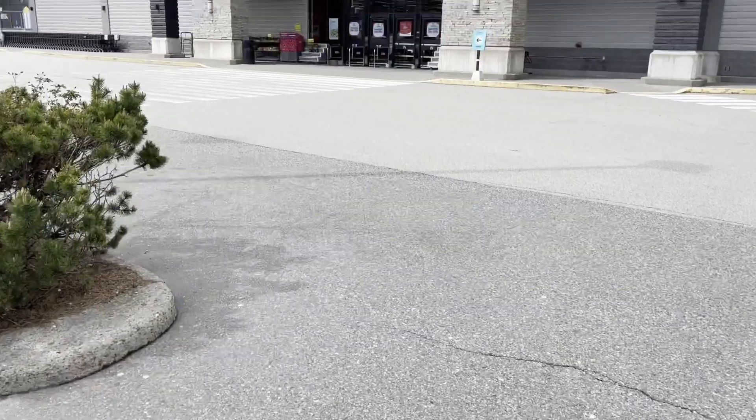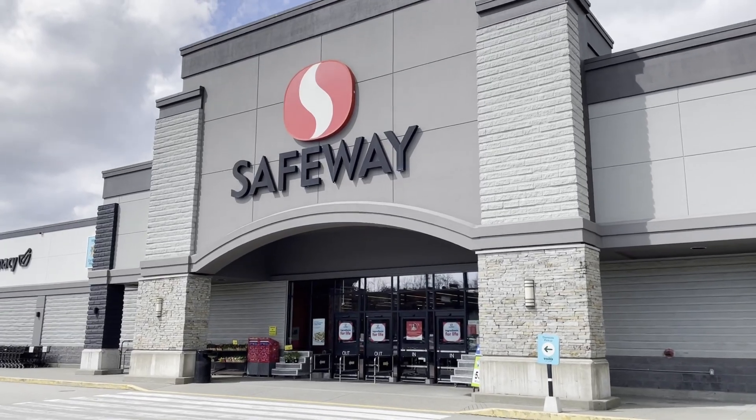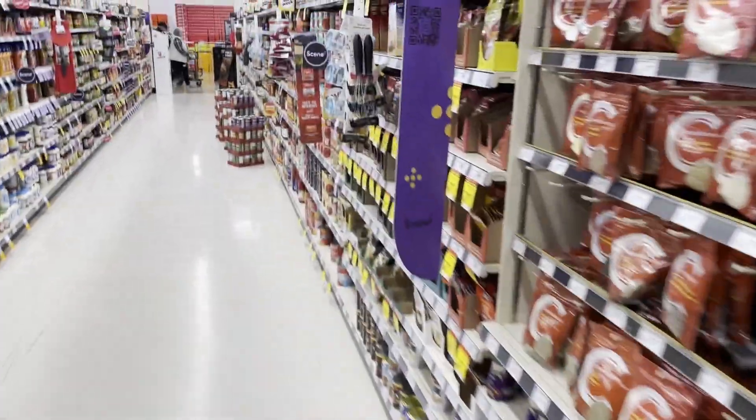We have just pulled up to our first grocery store stop of the day and we're going to find out if we can find anything good inside — as far as Hot Wheels cars go, I'm sure there's lots of good food too. Stop number one is Safeway — let's see what we can find.